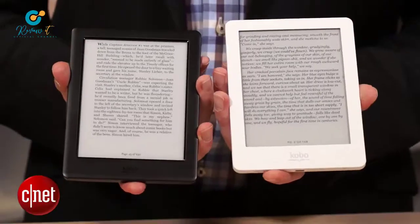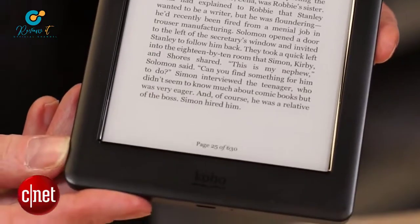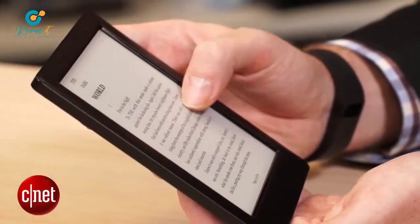The Kobo Glow HD has a tidy, clean design with a great run of features, all at a really good price. It's an excellent upgrade from the Glow, but if you're already using a Kindle, you'll need to have a big think about the Kindle Voyage before you consider swapping manufacturers and ecosystems.